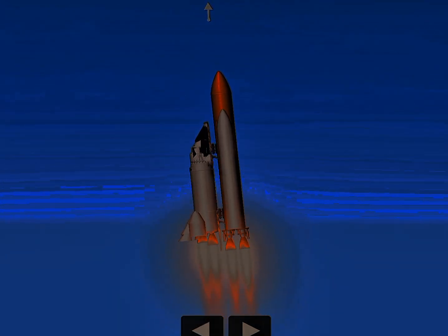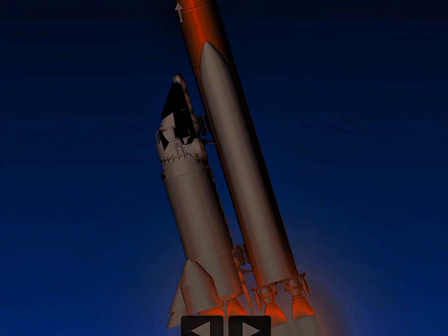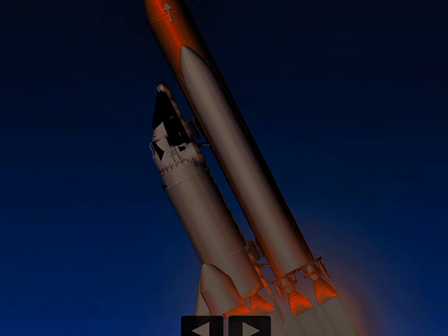Roll program, Houston. Roger. Roll, Endeavour. Houston now controlling. Roll maneuver complete. Endeavour's in a heads-down position on course for a 28.35 degree orbit.